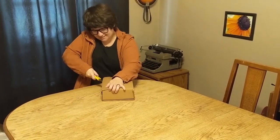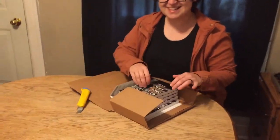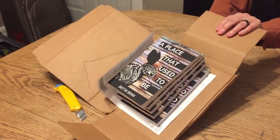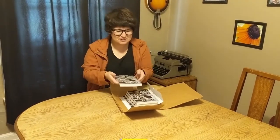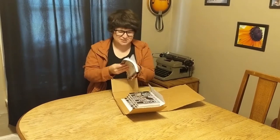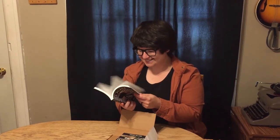Oh, it looks so good! Look how good they look. Okay, now we have to check to make sure — oh, they look so good — and they're not backwards or upside down. Oh wow, okay.